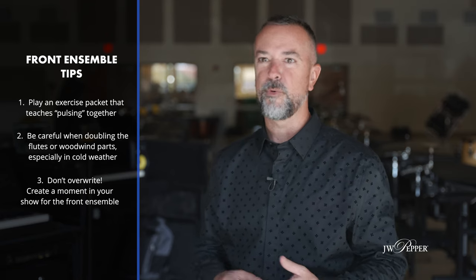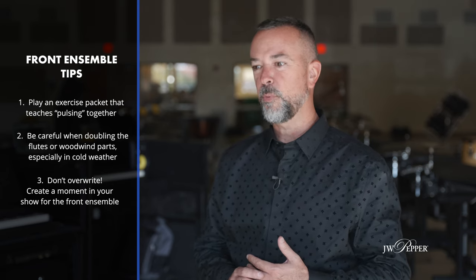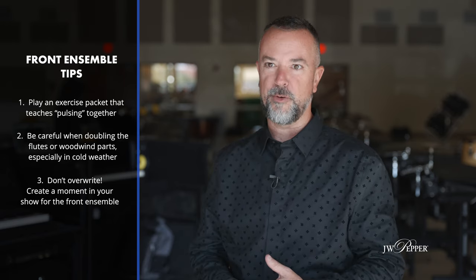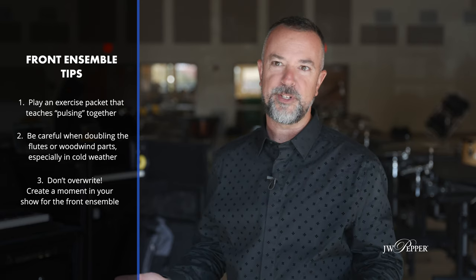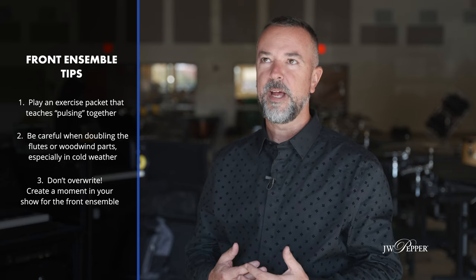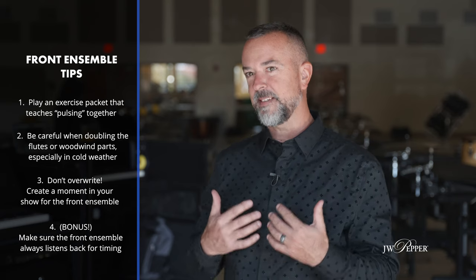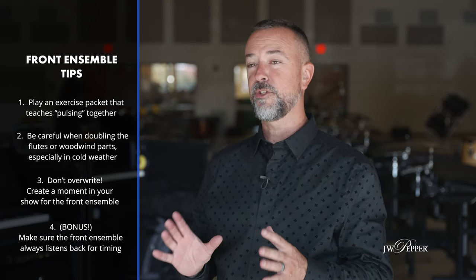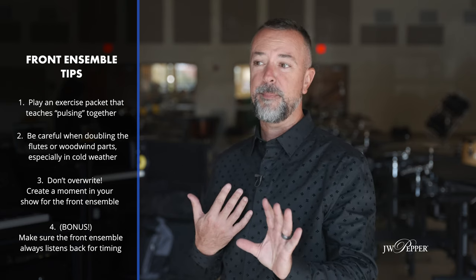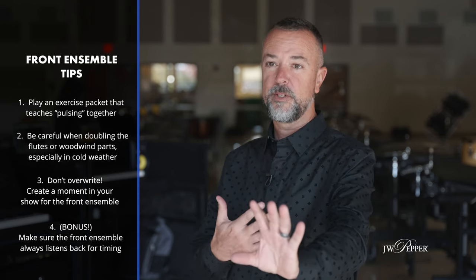Number three: don't overwrite. Don't cover up all of what the wind ensemble behind is playing. Use the front ensemble when you want them to shine — design that moment in the show for them to show off their technique. But don't overwrite while everybody else is trying to play. And a fourth thing: the front ensemble should always listen back to timing — never just watch the drum major in front of them, because if they do, they'll always be ahead. Think about how sound travels.